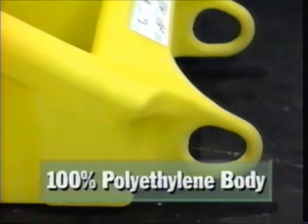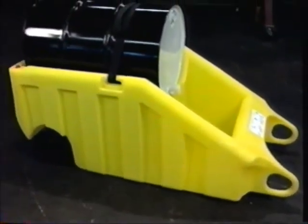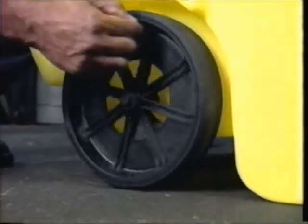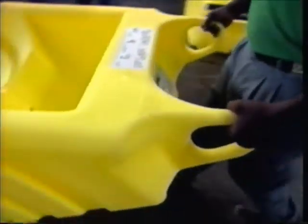The 100% molded polyethylene body cannot rust or corrode and easily handles 55-gallon drums. The extra-large 10-inch wheels and narrow 32-inch width let it roll through doorways to bring a new level of convenience and safety to mobile dispensing.